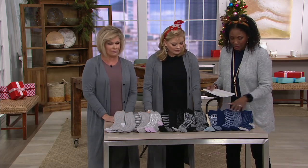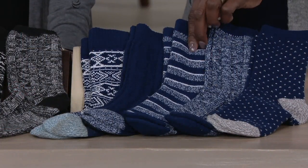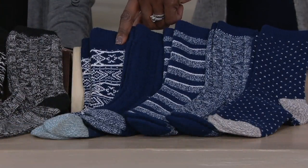Within each set you're going to get variety. You get the little bird's eye, a little heathered with the toe and top cap, the stripe, the solid cable with the toe cap, and then that kind of Nordic-inspired pattern.